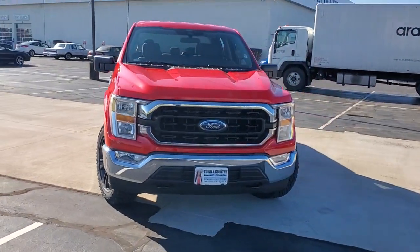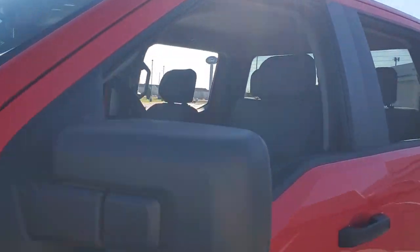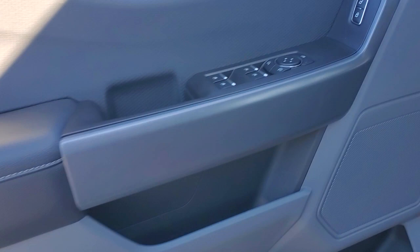Hop into the 2021 Ford F-150. Here's a hard-working Ford F-150, the light-duty, full-size pickup that leverages high-strength steel and military-grade aluminum alloy to bring you class-leading payload and towing capabilities.